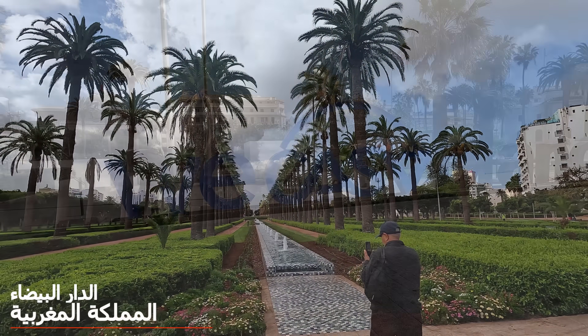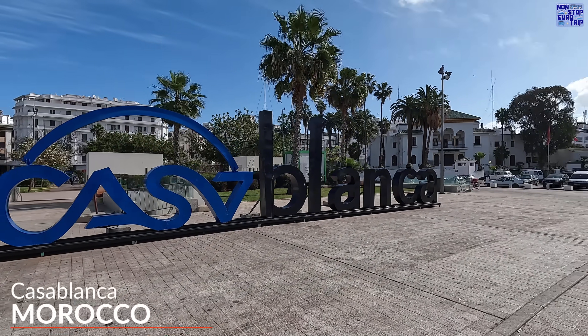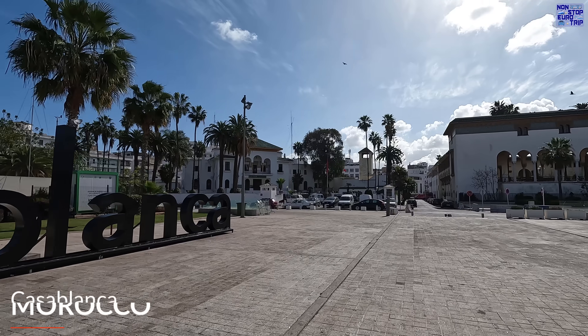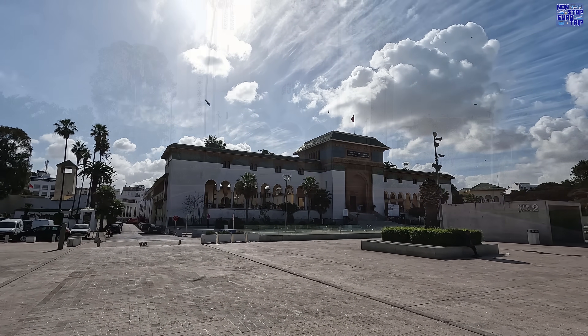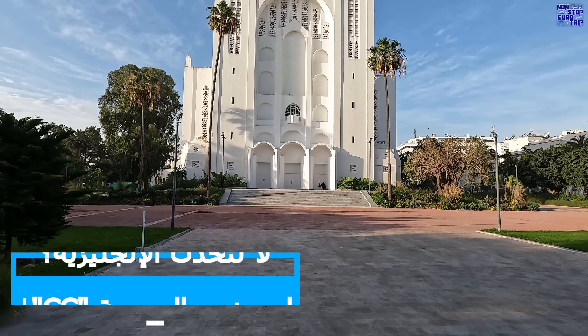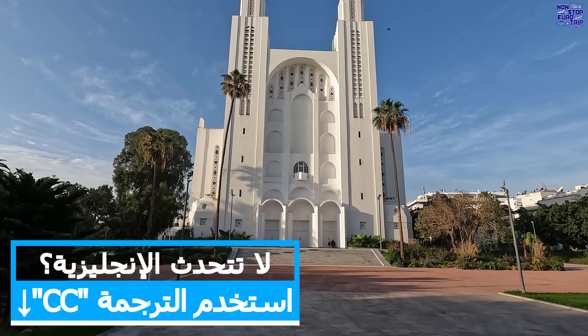Welcome back to Morocco. This is our second time exploring this North African gem and what a train ride I've got coming up today. Our journey starts in the country's largest city, Casablanca, and will end in Tangier on its northern tip, just 30 km across the Strait of Gibraltar from Spain.